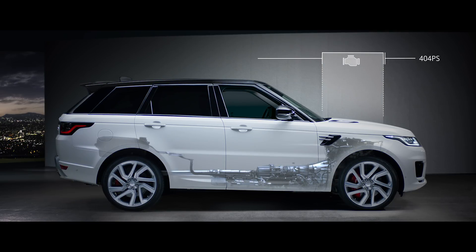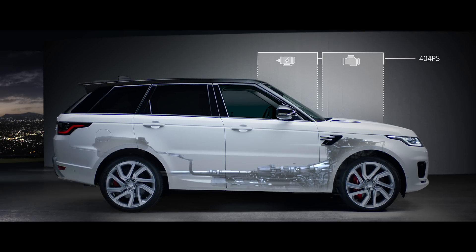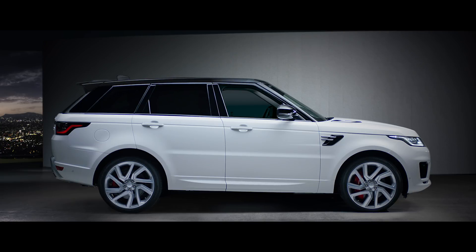The petrol engine and electric motor work together to produce a combined output of 404 PS, delivering the effortless drive you expect from a Range Rover Sport.